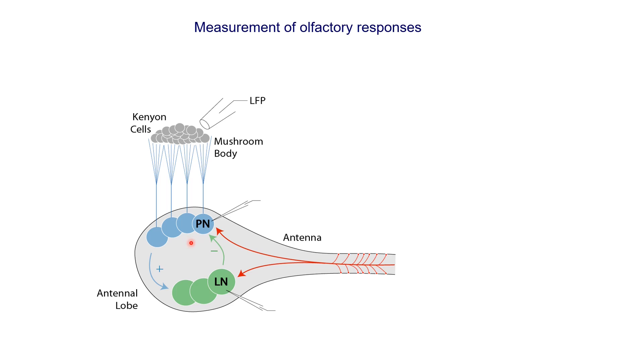There are interactions between projection neurons and local neurons within the antenna lobe, such that projection neurons can excite local neurons, and local neurons can inhibit back projection neurons — so there are feedback loops. There are also some excitatory local neurons that can excite projection neurons. We can measure the responses of projection neurons using intracellular recordings, done using whole cell patch recording or sharp intracellular recording, in which a very sharp electrode is put in the cell body or in the dendrite of the neuron.